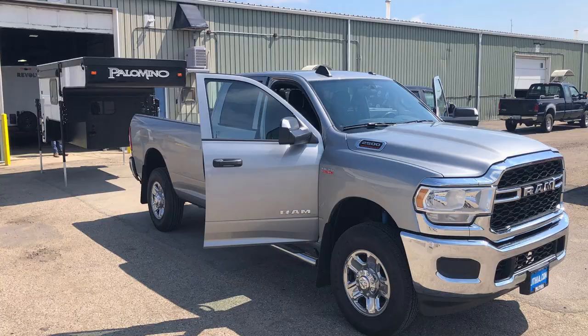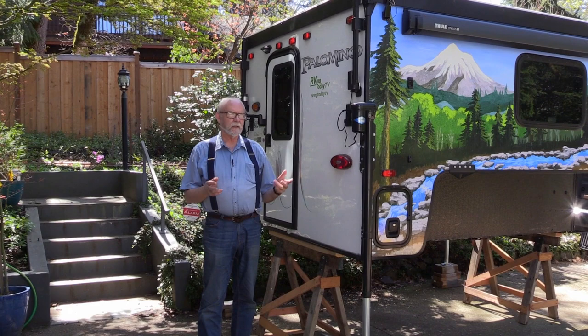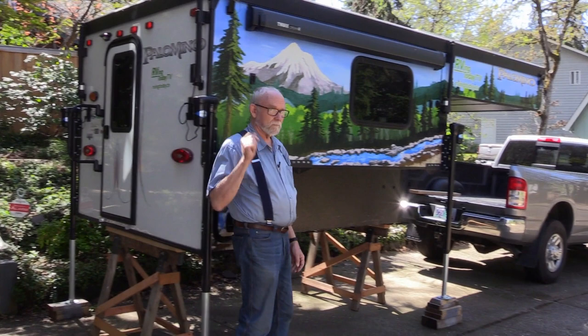The first camper loading project took place at the Palomino factory with the aid of two Palomino tech experts, which went pretty smoothly. Last spring they loaded the camper themselves at home for the first time, and it turned out the project was nowhere near as difficult or scary as they thought it might be. Now it's springtime again — de-winterized and time to get the camper back on the truck.